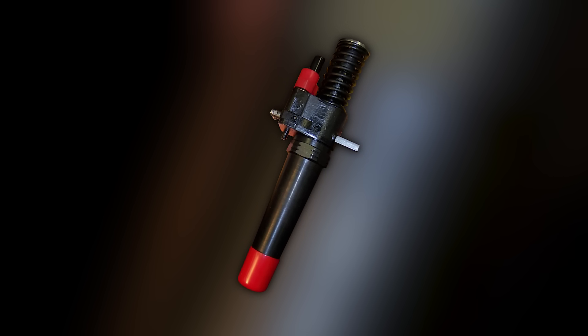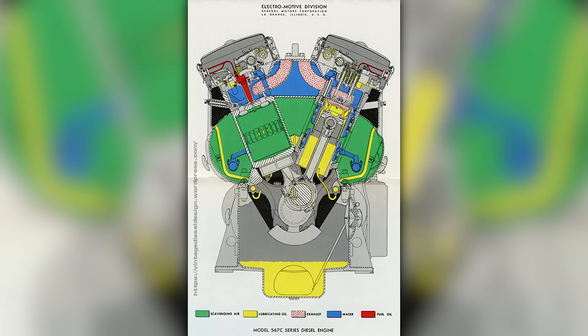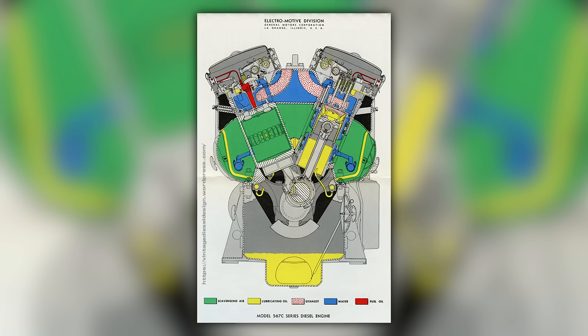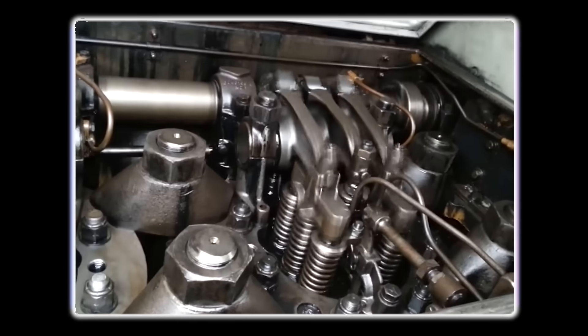The fuel injection system was equally sophisticated despite its apparent simplicity. Each cylinder had its own unit injector — a self-contained system that combined a high-pressure fuel pump and injection nozzle in a single unit. The unit injectors were actuated by the camshaft running at crankshaft speed, providing precise timing without external high-pressure fuel lines.